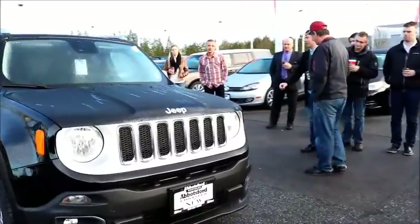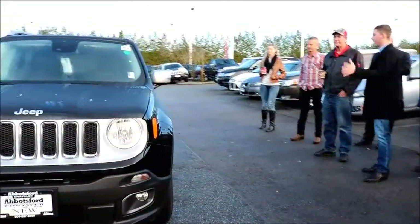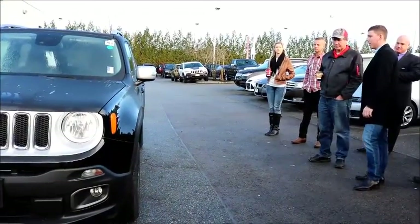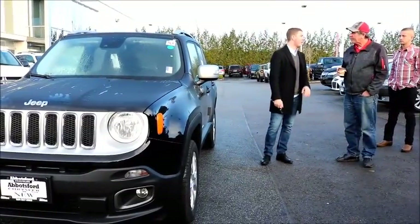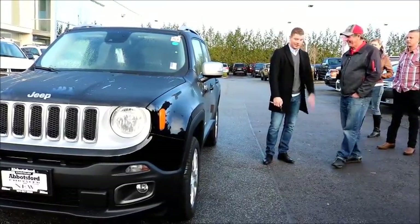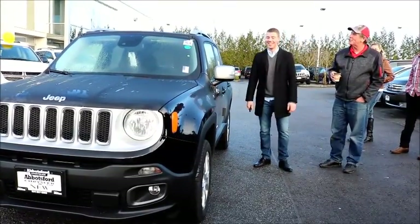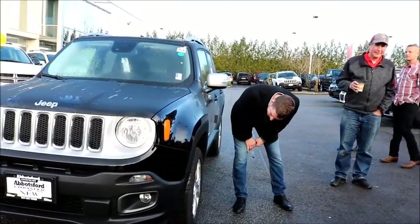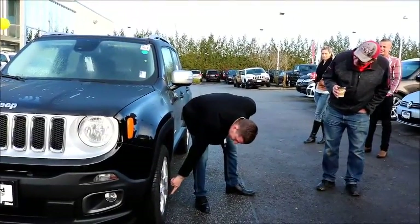This particular trim level is the limited trim. This is one of our top-line features. We do have polished aluminum 18-inch rims. We have four-wheel disc brakes all around — good for stopping. I know you have a hard time to brake sometimes. Are you sure those are 18? That looks like a small 18. It's 225-55R18. That's an 18.